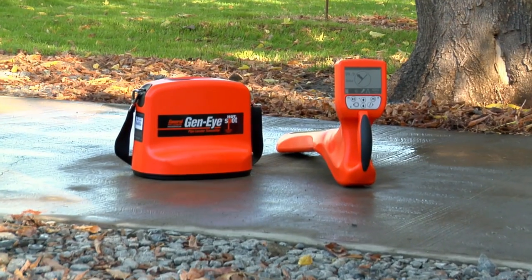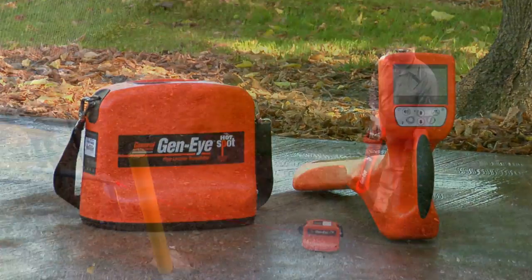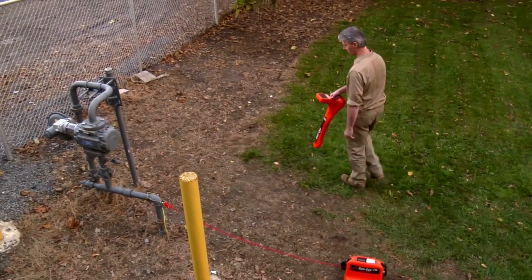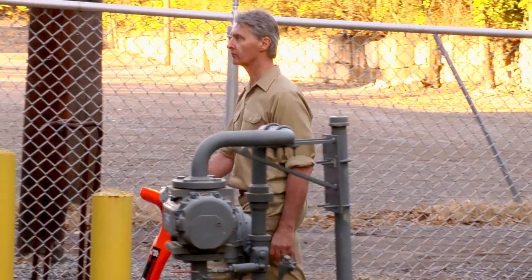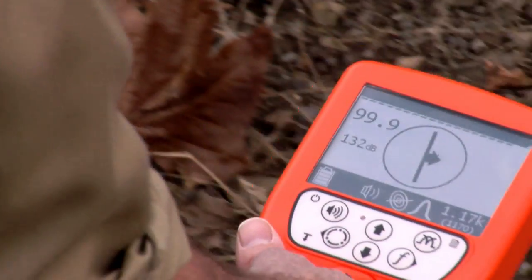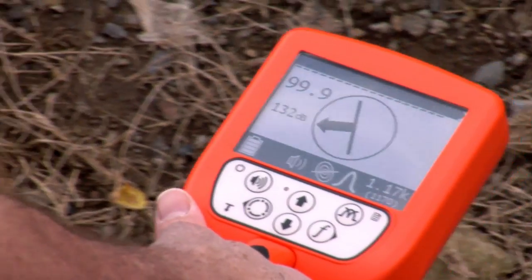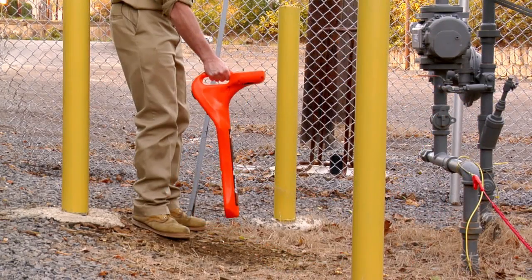Use the Hotspot Transmitter in tandem with the Hotspot Pipe Locator to easily locate buried pipes and utilities. Utility location used to be hard — not anymore. Whether you're an experienced pro or a first-time user, you'll be able to quickly trace buried pipes and utilities with pinpoint accuracy.